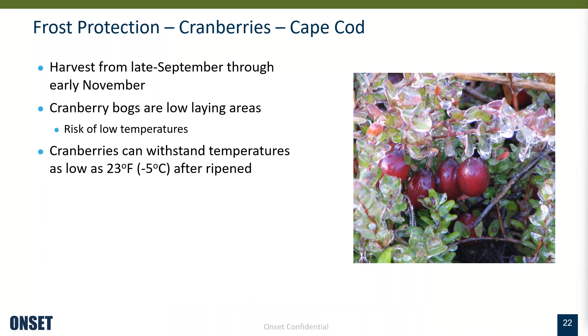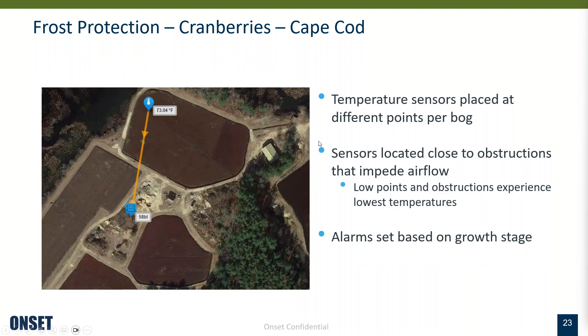This is actually a cranberry bog not far from us — we're based here on Cape Cod. Harvest runs from late September through early November, and cranberry bogs are low-lying areas so they have a risk of low temperatures. For this cranberry bog, they have temperature sensors placed at different points. We worked with this grower to identify the spot on his farm where temperatures are the lowest. After years of growing, the grower knew where frost damage was most likely to occur, so that's where he placed the sensor.